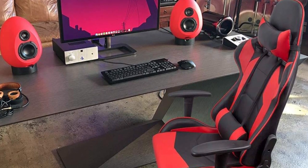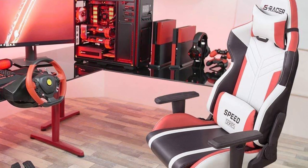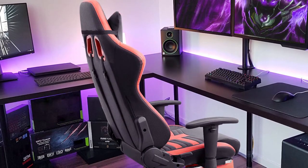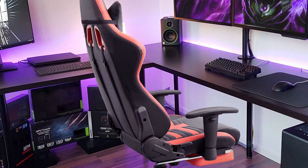Besides tons of features, it is one of the most stable and reliable gaming chairs in 2020, coming equipped with a Class III gas lift for height adjustment and can rotate by a full 360 degrees. To conclude, it is one of the most comfortable computer chairs on the market that costs a little over $100, ideal for professional gamers on a budget.